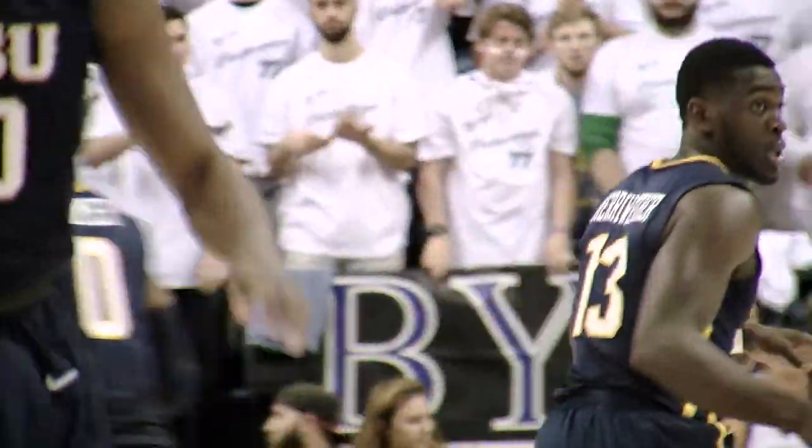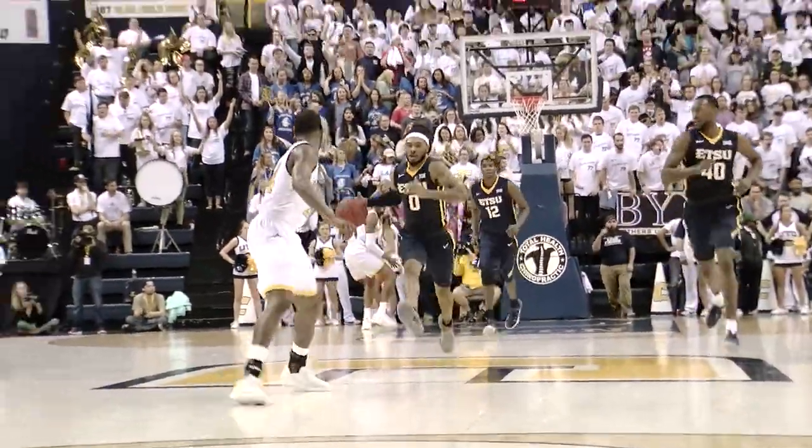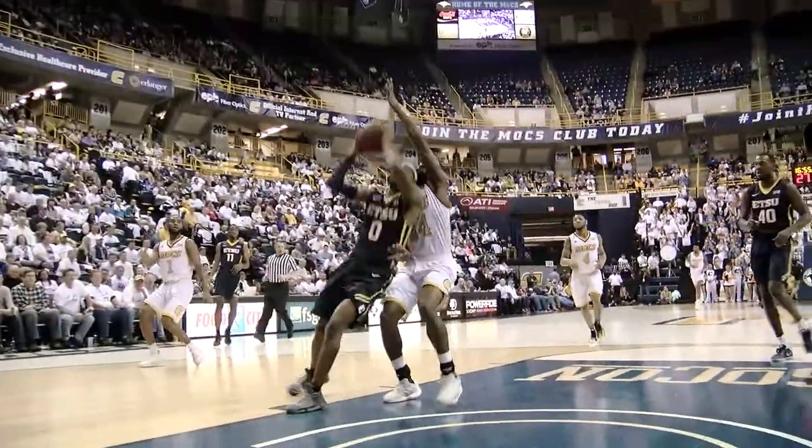A.J. Merriweather catches it from the corner. He'll go baseline, he slipped, he fell — stolen by Cromer. Toyo arguing, needs to get down on defense. Cromer drives, he's fouled in the bucket, good.